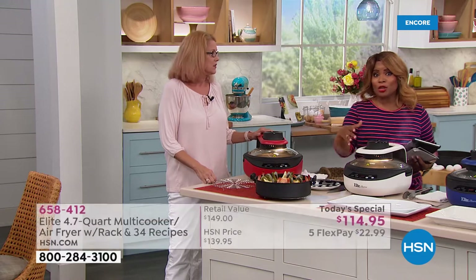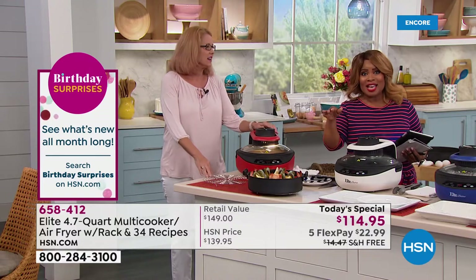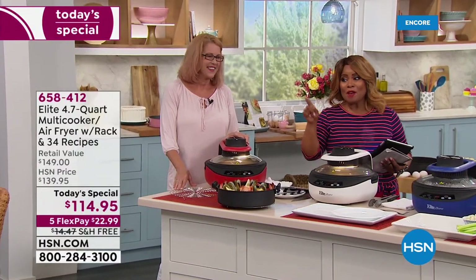We've sold multi-cookers and air fryers. Most air fryers out there are analog — meaning high, medium, and low — and you have to guess. With this, you get the exact temperature and that timer goes up to 180 minutes.